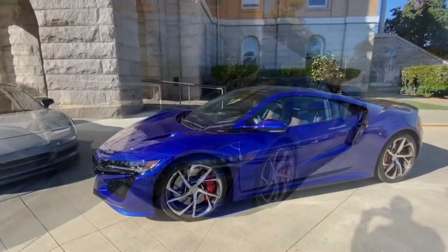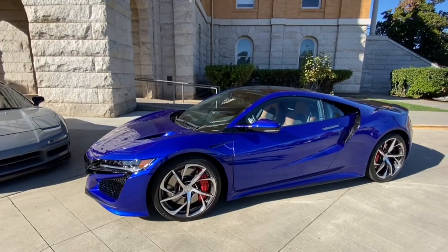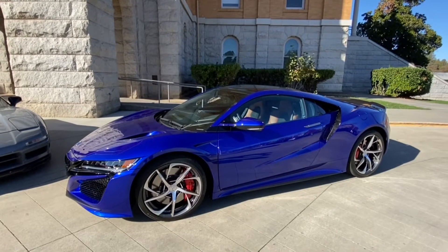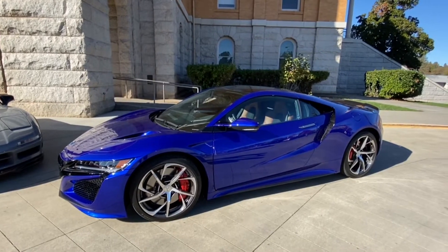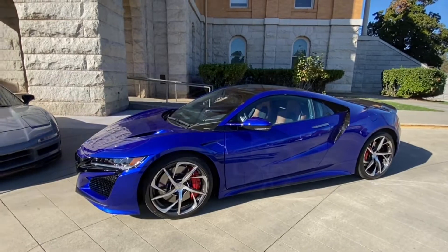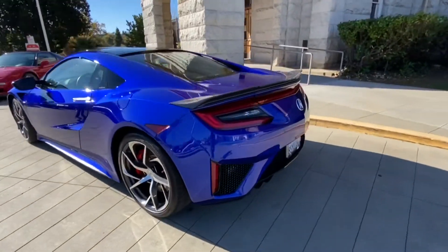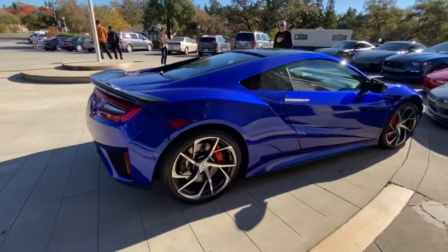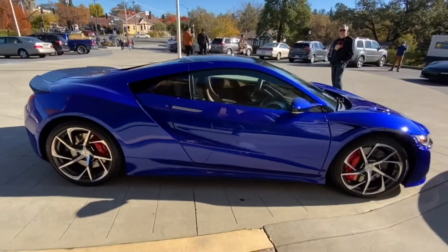Very nice color. I love it. They came off 20 grand at Marin Acura, so I'm indebted to them. And fully equipped, everything out the door was about $185,000.